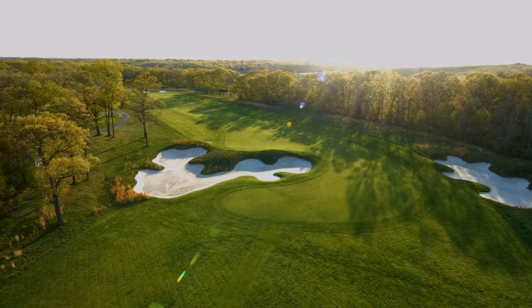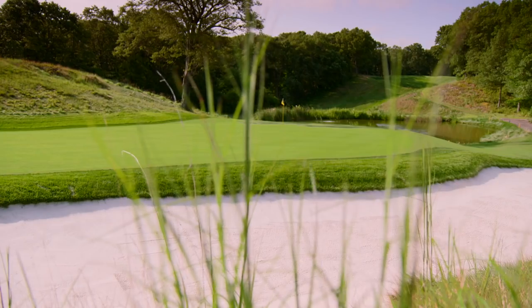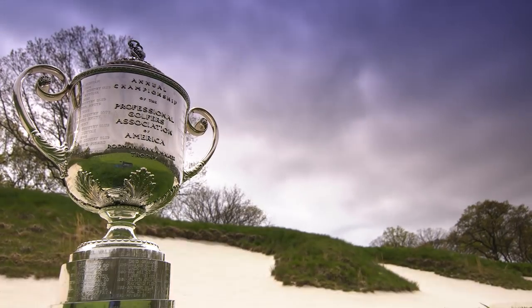Iconic. Beauty. Challenging. Difficult. Physically grueling. And exciting.